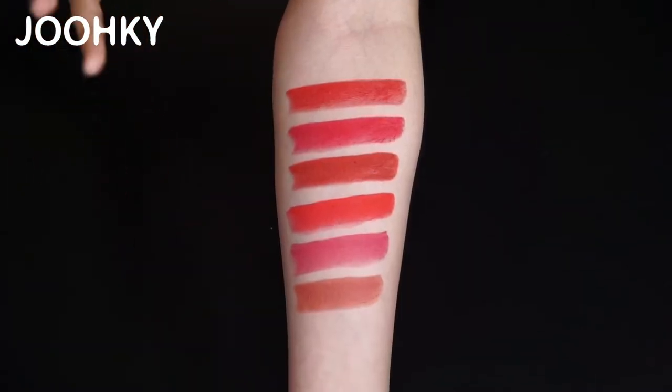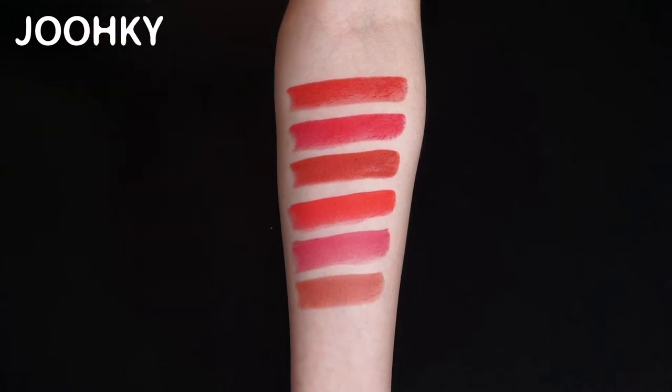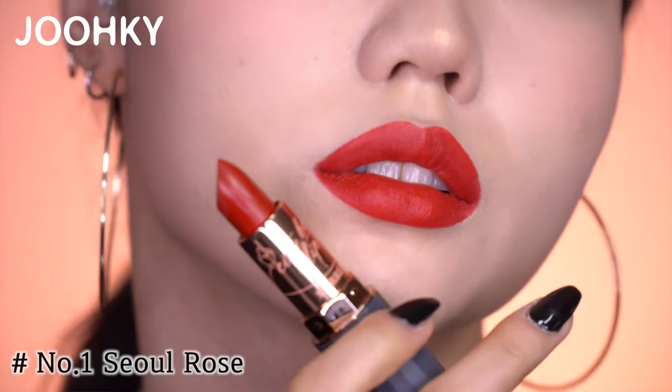The colors look so pretty even with just one application. Let's take a better look at each shade one by one. The first shade, Sul Rose, has a powerful and stylish red color. It's a deep red color, one that truly feels attractive when applied.